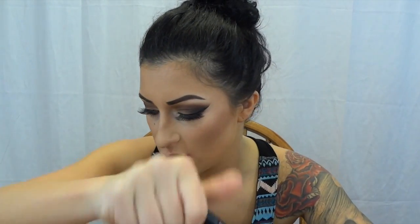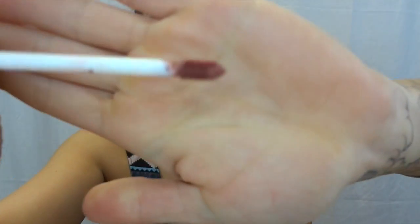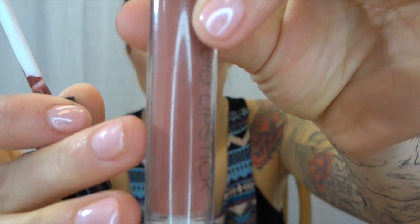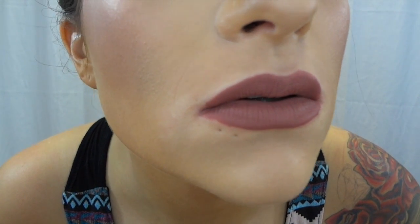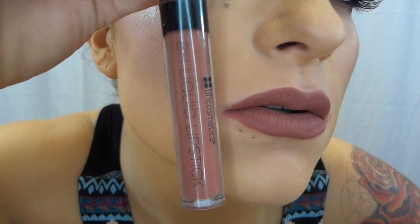My favorite one that I wear the most is called Clara, which is more of a deeper brown nude. I seriously almost wear this one every day — this is my favorite. I don't care how dramatic my eye look is, I will be rocking this color. I love this color. So those are my nude ones.